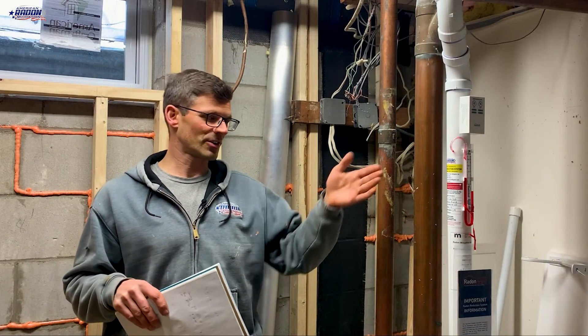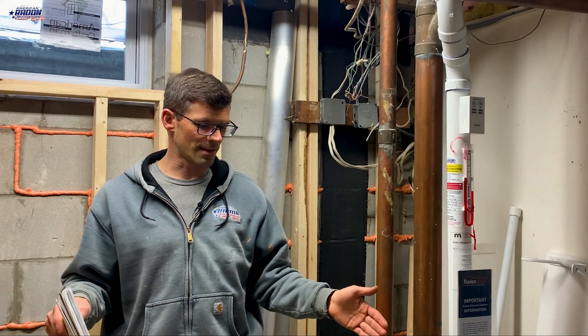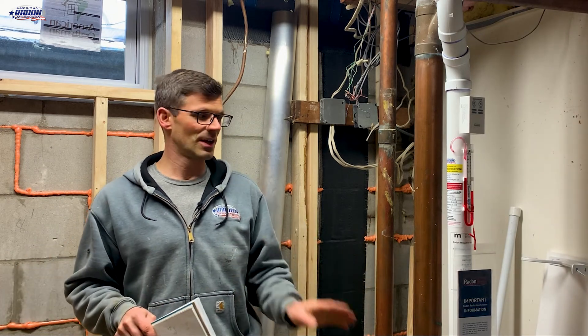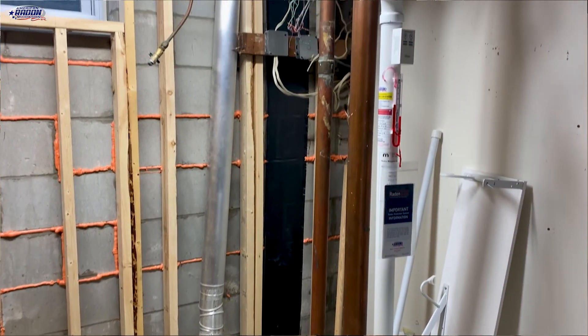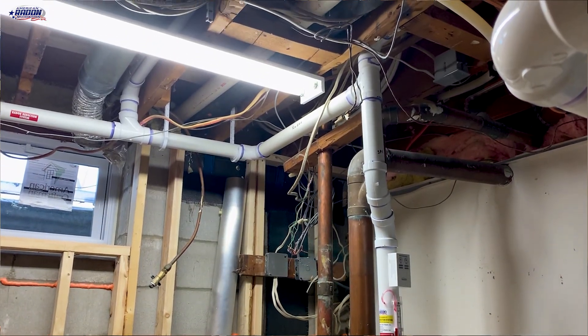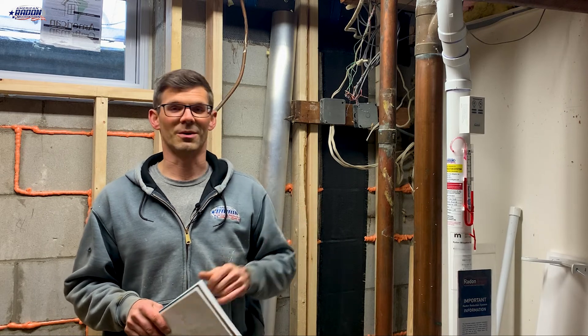My original suction point is here. We've got an 18-gallon pit here of fine sand. We are next to the plumbing — that gave us the best results for pressure field extension. The pipe goes from my pit up over towards the center of the house, and then up through a chase where our fan is in the attic. We've got an RN2. It was running 1.7 inches, moving 12 CFM back in September.